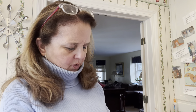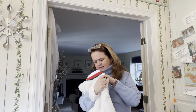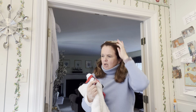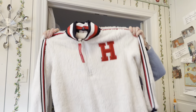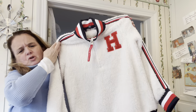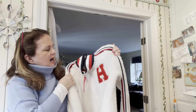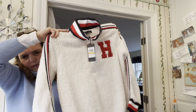This was a Tommy Hilfiger — new with tag, originally $99.50. It's a white Sherpa with a big H on it, size small. I've been looking online and these are selling for about $50 to $60. So that was a great find right there.